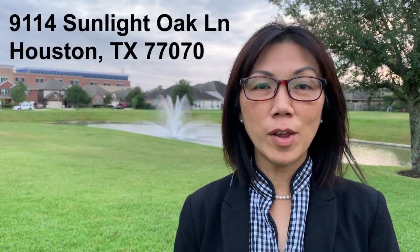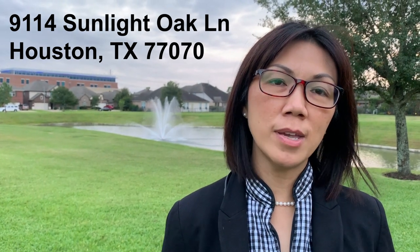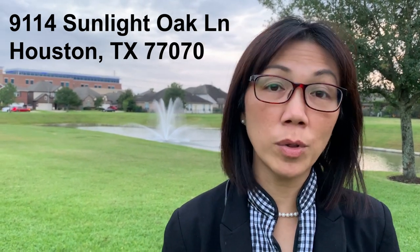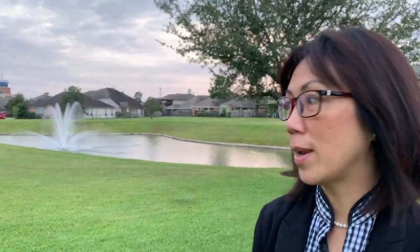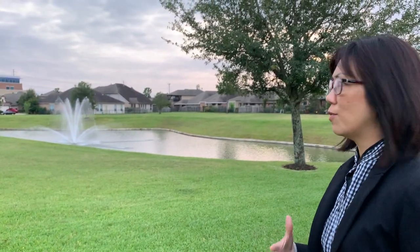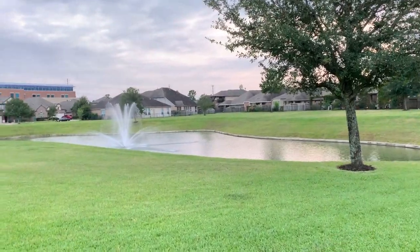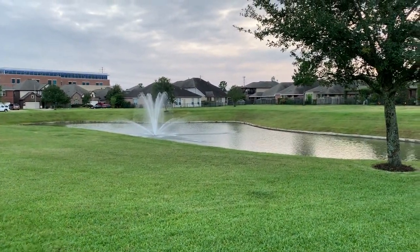I just listed a beautiful townhouse in a really nice, cozy neighborhood — The Vintage — on the northwest side of town. Right now we have a beautiful view of a little pond with a fountain; it's very peaceful and soothing. I love this area — it's very quiet. Not only is it beautiful, but the tax rate is really awesome: only 2.8% before tax exemption.